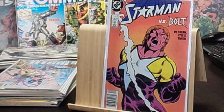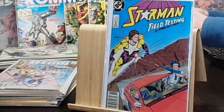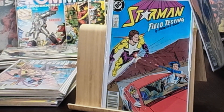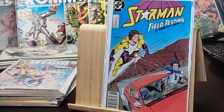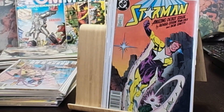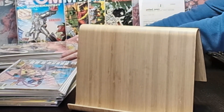Starman number three in the newsstand features Starman versus Bolt. Number two in the newsstand — Starman fuel testing, dope cover. And we have number one — amazing debut issue by Roger Stern, Tom Lyle, and Bob Smith. Tom Lyle does all the covers and they're pretty nice. So a pretty complete run of Starman in the newsstand, in pretty decent shape — really happy about those.